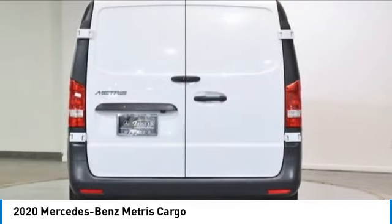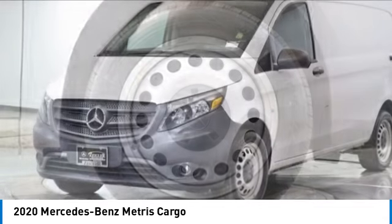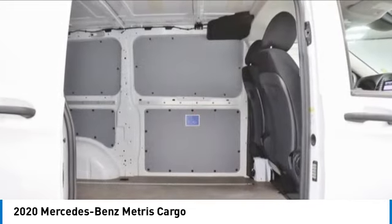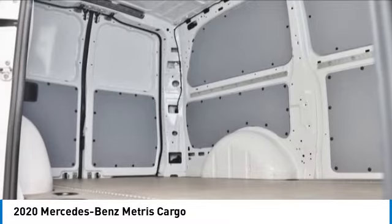This vehicle has less than 15,000 miles. Here are some of this vehicle's great options: electronic stability control, brake assist, traction control, remote keyless entry, four-wheel disc brakes, low tire pressure warning, power windows, tachometer, power steering.